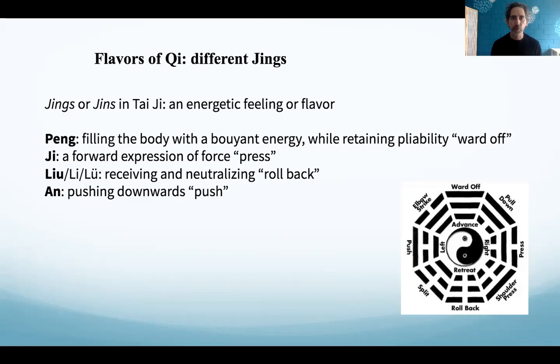In the beginning, these sense experiences can be very elusive, which is why we do standing posture practice — just holding the posture and feeling what your body feels like over time. By developing pung jing, this filling energy, we start to notice different energetic movements. It stops being esoteric and becomes a direct experience: there's a sense of energy filling when you extend, and a different sense when you close in and absorb.